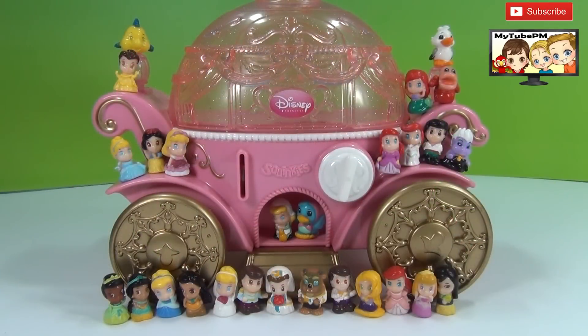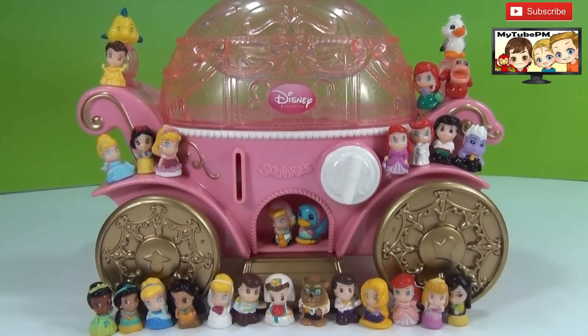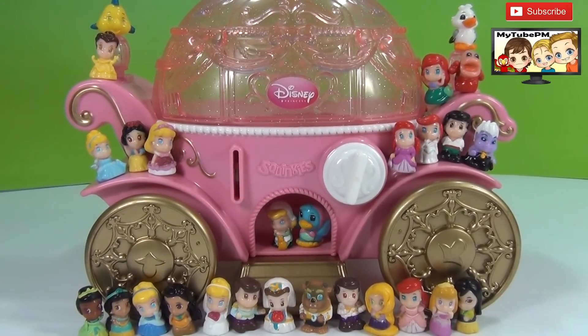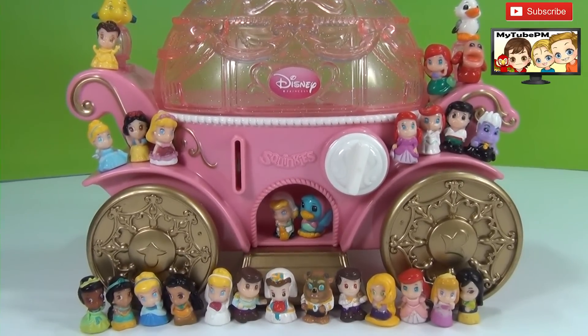And there you have it, guys — the whole collection of squinkies. We found it at a garage sale. Can you believe that? What a cool find. I hope you like this video. Make sure you like, subscribe, and share with your friends. We'll see you next time. Which one is your favorite? Leave us a comment, and don't forget — make it fun.